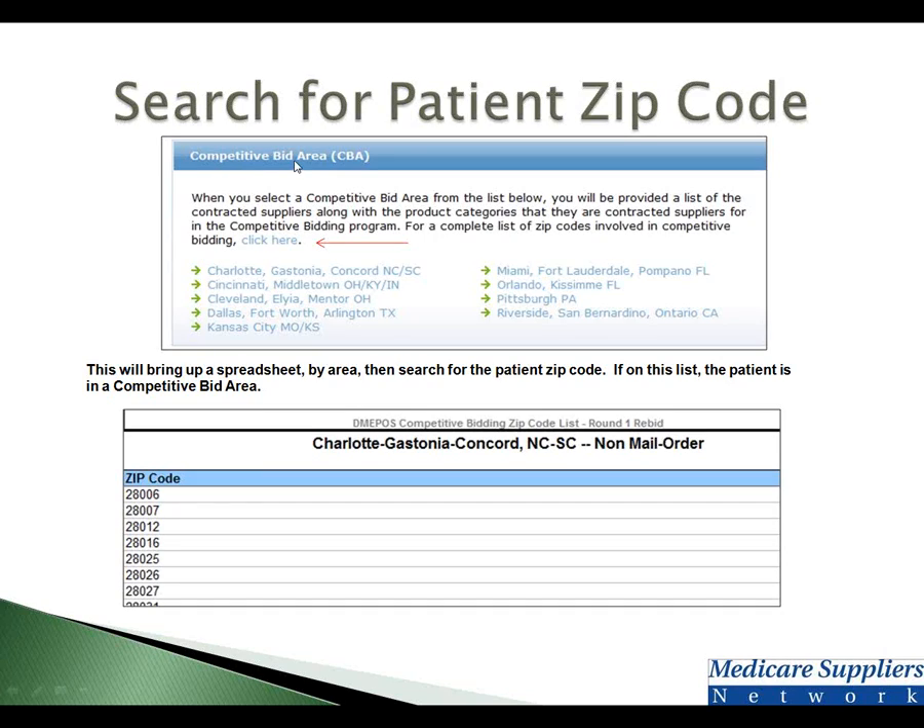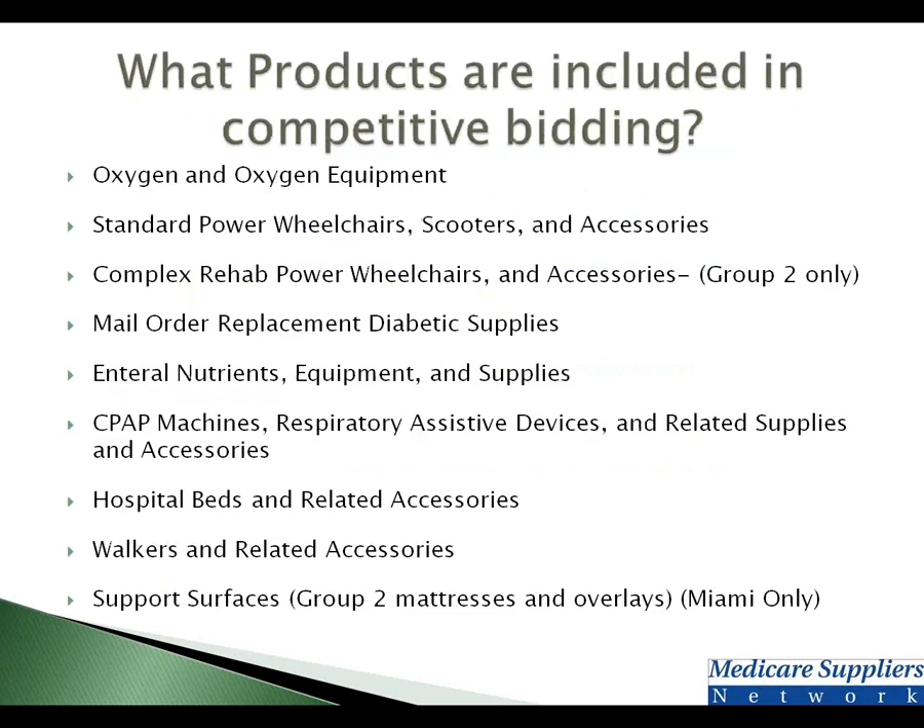Here's a copy of that — in the middle of the home page is the competitive bid area link. You would simply click there, and it brings up an Excel spreadsheet with a listing of all the zip codes. If a patient resides in zip code 28007, that number is on this list, so you would have to use a contracted supplier. But if a patient resides in 28009, you'll notice they are not on this list, and you can continue to use whoever you want. At the top of the Excel spreadsheet you'll see 'non-mail order' or 'mail order.' There is one product category called mail order diabetic supplies — use the mail order spreadsheet for that. For every other product category, use the non-mail order spreadsheet to look up the patient's zip codes.